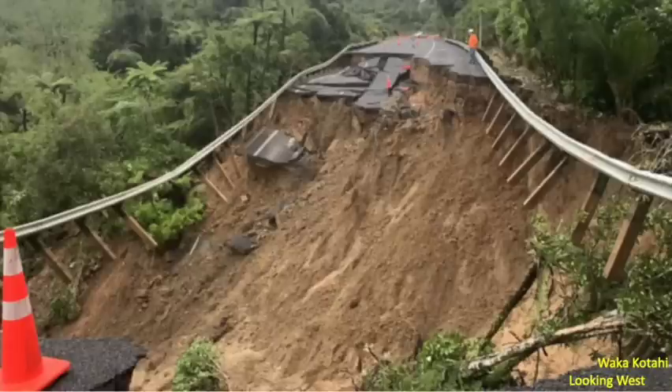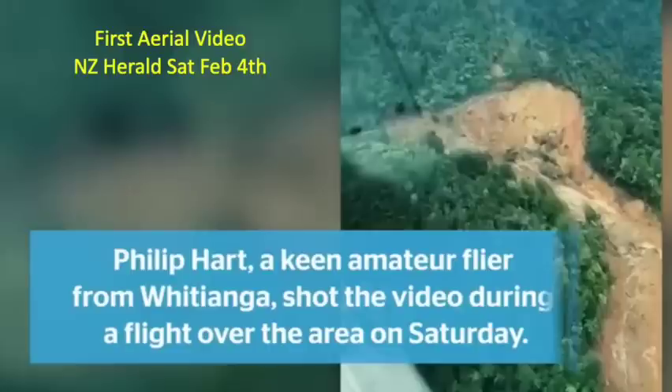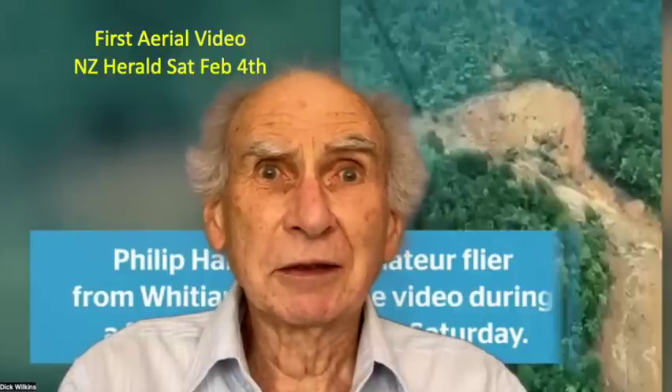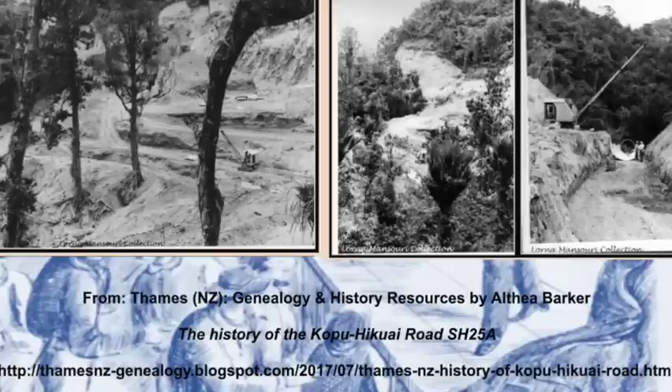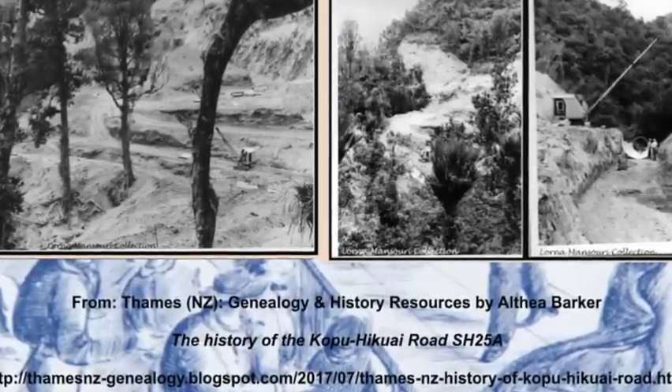So how did it happen? As an armchair expert, I'll give you my views. First of all, the construction of the road some 50 years ago was a mammoth effort with very rudimentary equipment by today's standards. The only photos I could find are on Althea Barker's blog site, but these give some indication of the kind of territory they were going through — cuttings, filling in, a big job in an area of high rainfall and big contours.